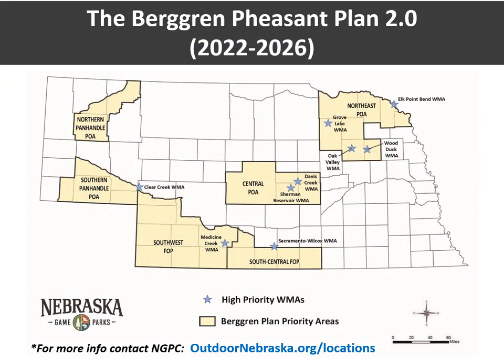The Nebraska Game and Parks recently approved the Bergeron Pheasant Plan 2.0, which focuses on improving habitat and increasing public access within specific areas of the state. Within the six priority areas identified in the plan, landowners are eligible for additional financial incentives associated with enrollment in the Conservation Reserve Program, including CRP sign-up bonuses for both new and re-enrolled CRP, as well as CRP management incentives to help offset costs associated with CRP seedings and other management activities. Financial incentives vary by priority area, so please contact a wildlife biologist at your nearest Game and Parks district office.